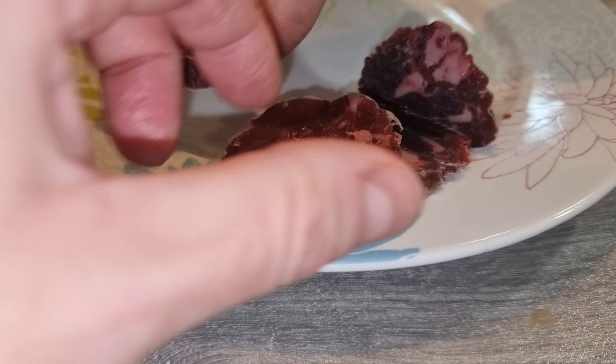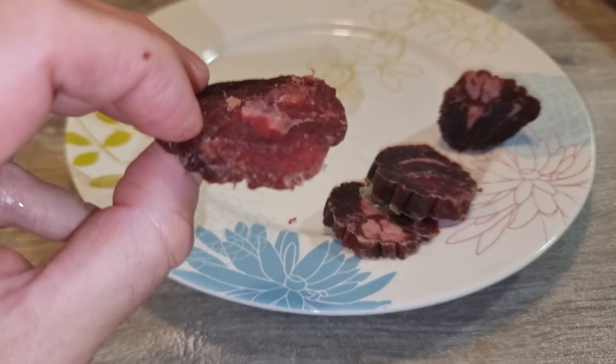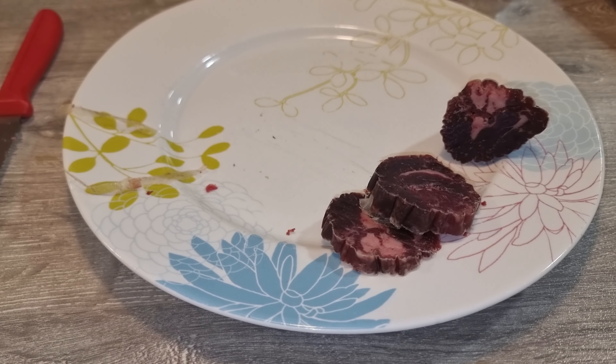By the end, I decided to throw the rest out. Maybe there's a special way to prepare or pair this sausage, like with bread or a strong drink, but I didn't experiment.